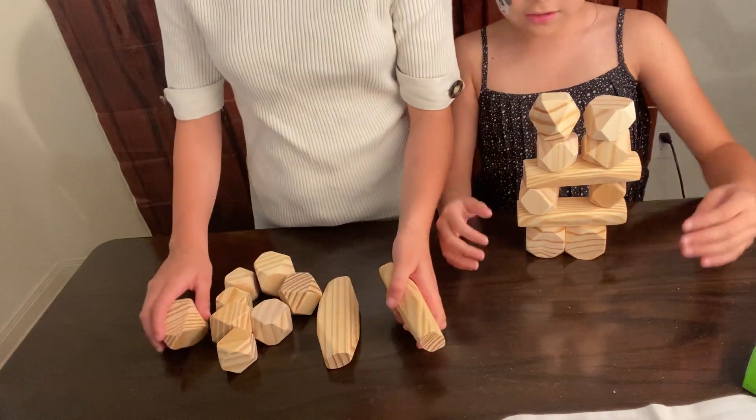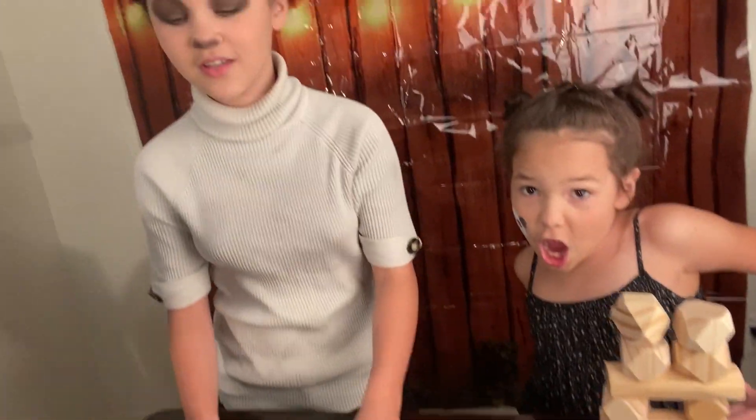Thank you for joining us with these wonderful wooden balancing stones. Make sure you like, subscribe, and yeah, thank you for joining us building with these cool stones. Bye, everyone! Bye bye!